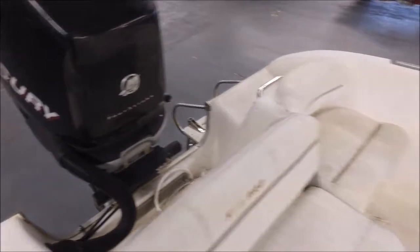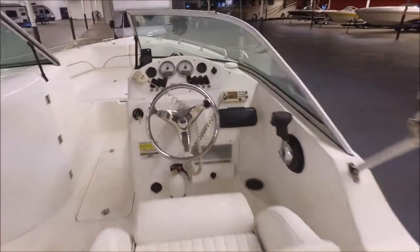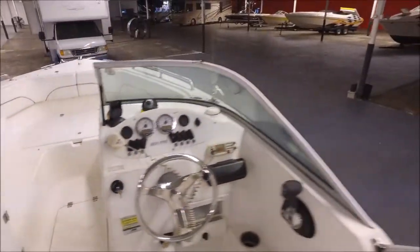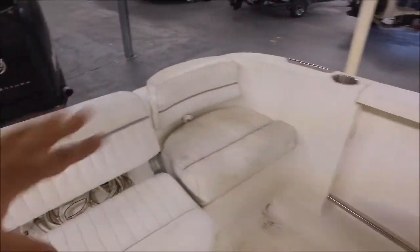It's got the hose to wash down the deck. It's got an eight-person capacity. Overall it's a nice looking boat — the upholstery, I mean, for being an '06 you've got your normal wear going on, but she looks pretty good.